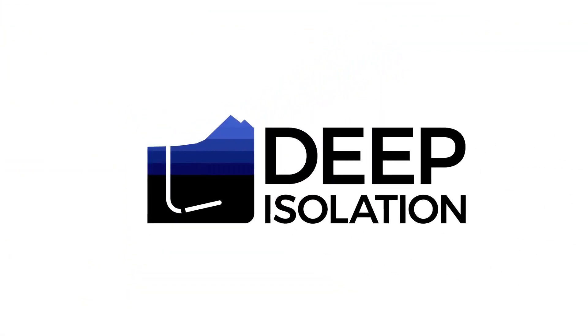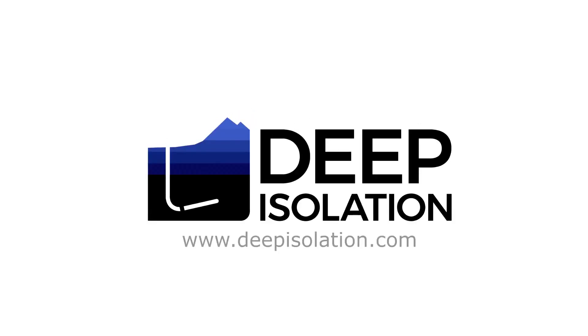Please contact us through our website at www.DeepIsolation.com.